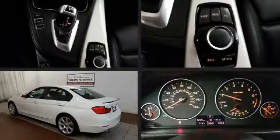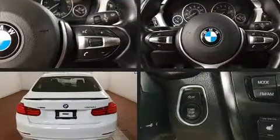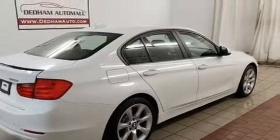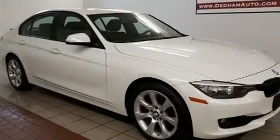Experience driving perfection in the 2014 BMW 3 Series. Performance and efficiency are both prioritized thanks to the efficient four-cylinder engine, providing a smooth and predictable driving experience. A turbocharger further enhances performance while also preserving fuel economy.